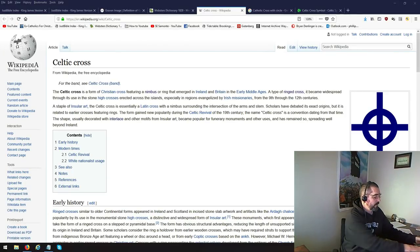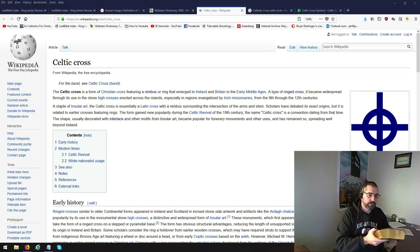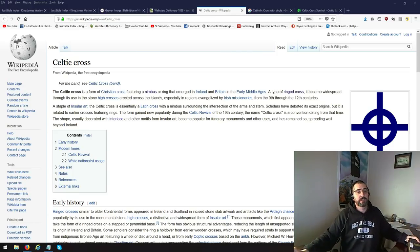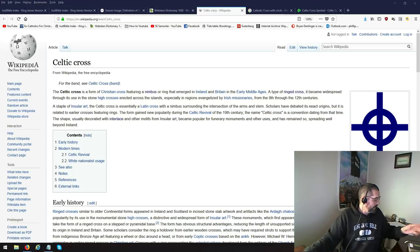Hey guys, I just wanted to do a follow-up video on the book that I was asking everybody about. I looked online. Brethren Christ gave me the link to Wikipedia. I should have looked it up there, but I was wondering if there was anything specific.